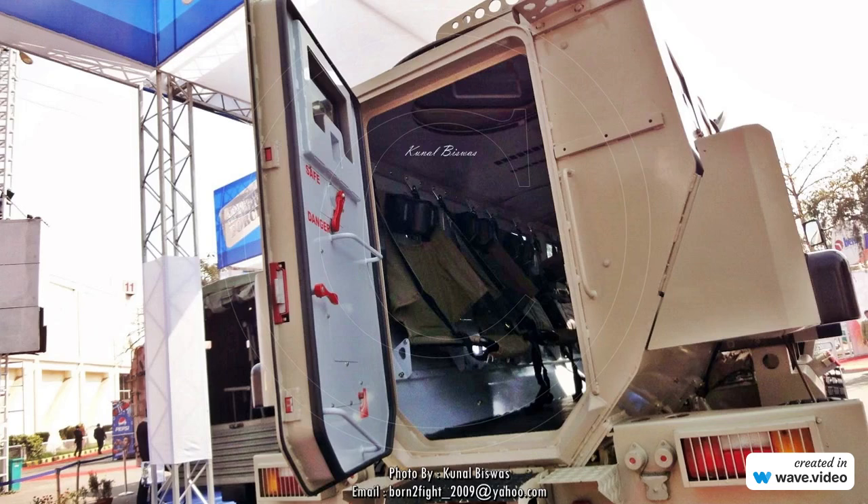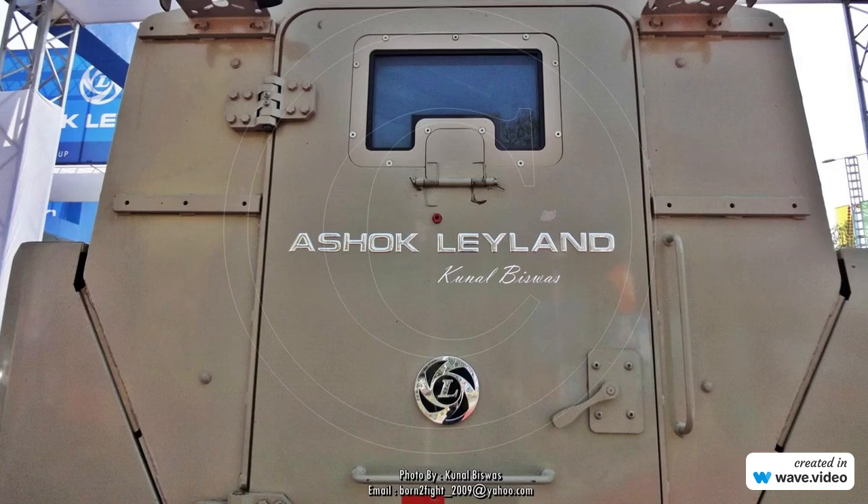The Army went for Tata's mine-resistant ambush-protected vehicles, while Ashok Leyland worked harder and entered a joint venture with Lockheed Martin to produce the LBPV, which was inducted with the Indian Air Force and a few units with the Indian Army.